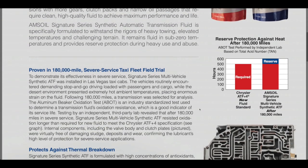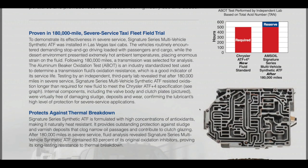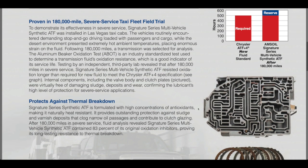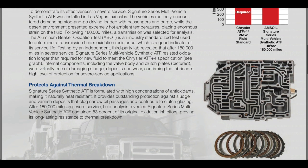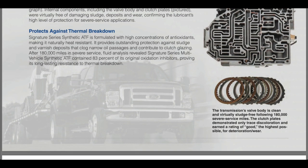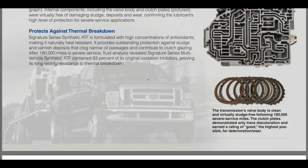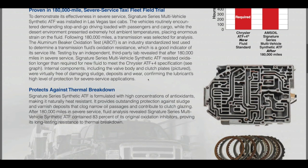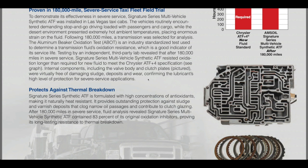As an example, we have a severe service taxi fleet field trial in Las Vegas. They ran AMSOIL for 180,000 miles in the transmission, then tore it apart to inspect it. The synthetic AMSOIL, even after 180,000 miles, contained 83% of its original oxidation inhibitors. The valve body looks absolutely beautiful, the clutches are clean, with very little signs of wear — excellent protection in the desert heat of Las Vegas.